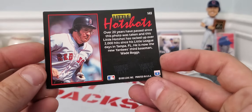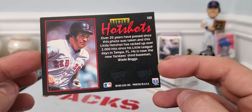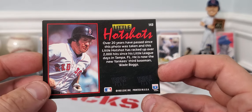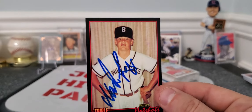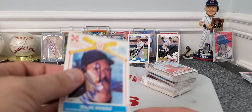Mr. Wade Boggs — that's right! Looks like it's actually a 1993 Triple Play — my bad. Over 20 years have passed since this photo was taken, and this little hot shot has racked up over 2,000 hits since his little league days. I thought that was a must — I love these old young shots of players. Really cool.